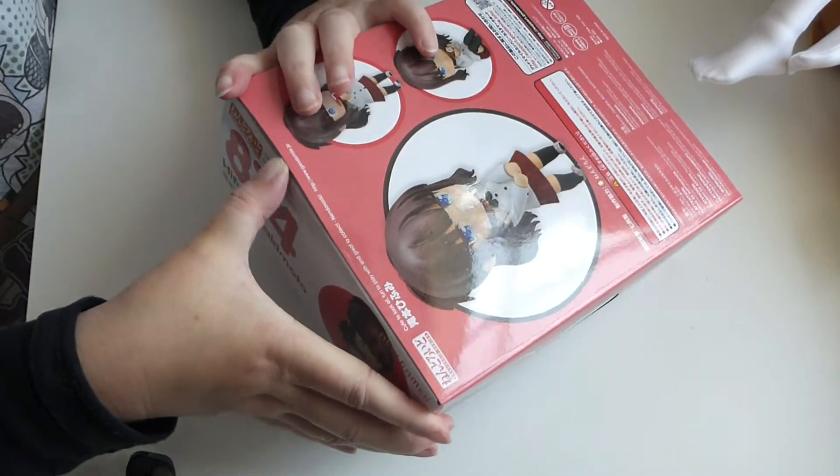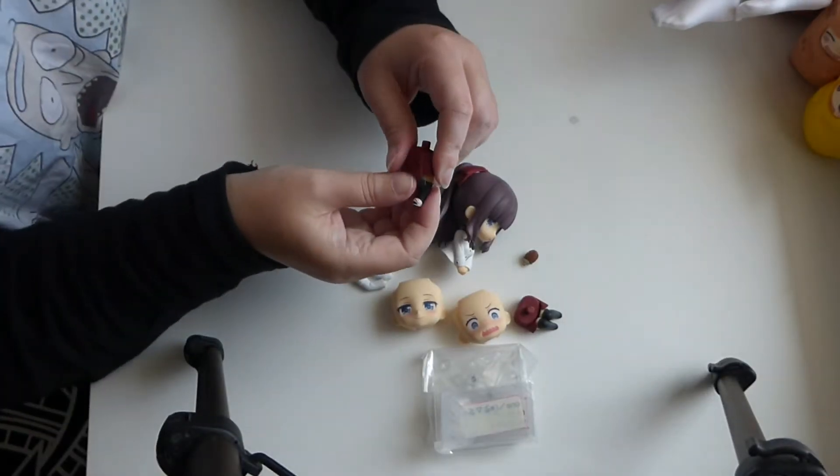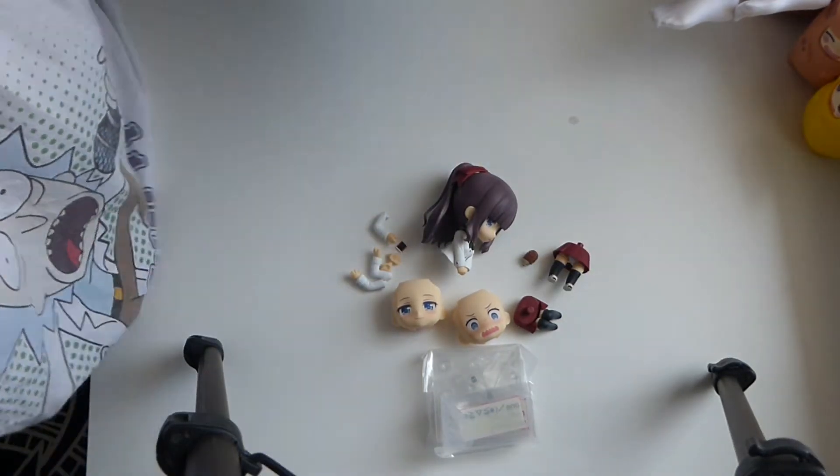Someone has stolen my scissors. I don't know why my camera turned off then. Let's just hope it's recording.